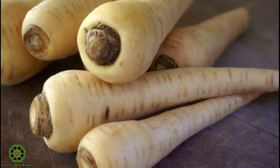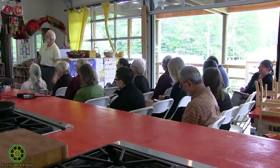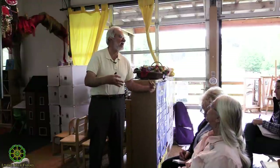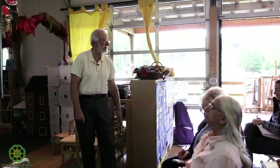Parsnips — how many people like parsnips? Parsley root — any familiarity with parsley root? I'm not surprised. I would say when you're really adventurous, try parsley root. It's not the most 'gotta have it' vegetable, but it's interesting.